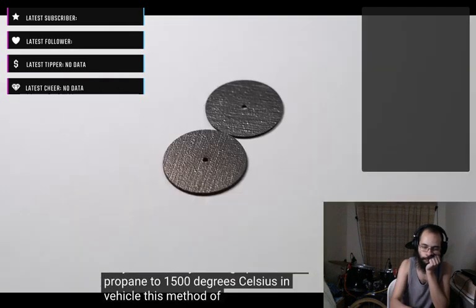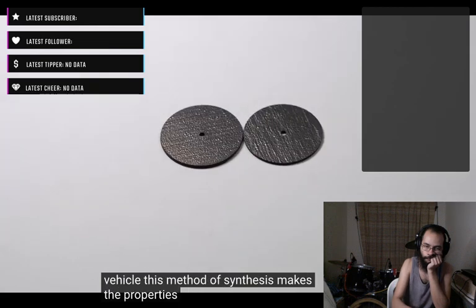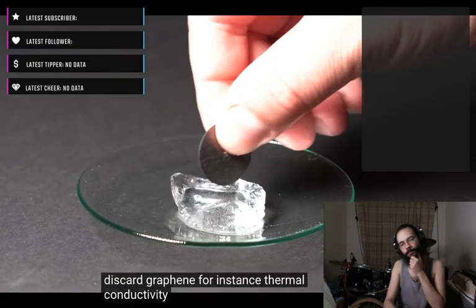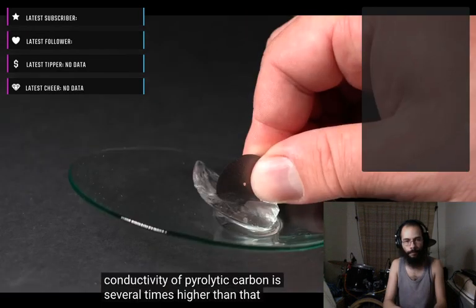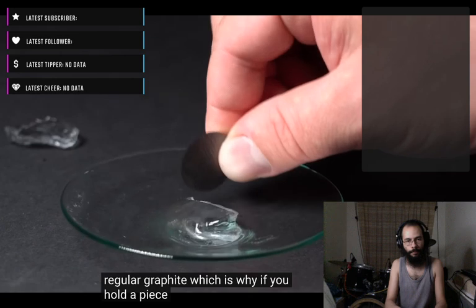This method of synthesis makes the properties of such obtained graphite more similar to those of a recently discovered graphene. For instance, thermal conductivity of pyrolitic carbon is several times higher than that of regular graphite, which is why if you hold a piece of such graphite in your hand, you can easily slice through ice cubes with the warmth of your hand.